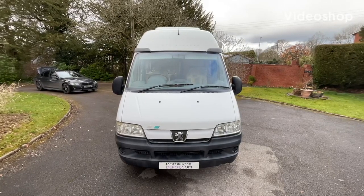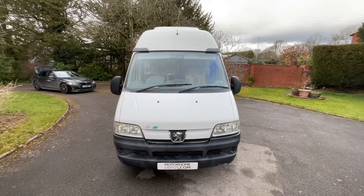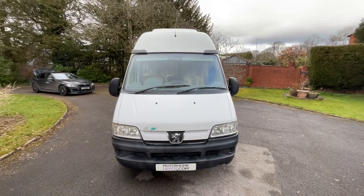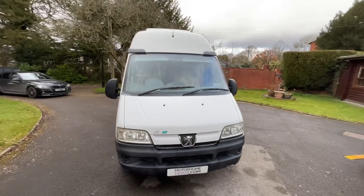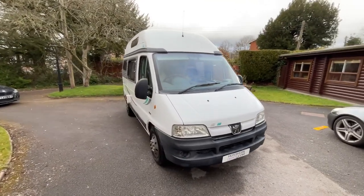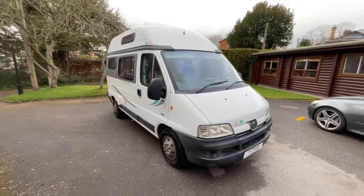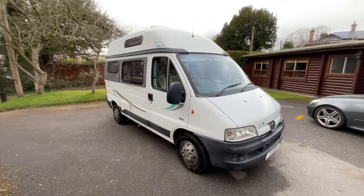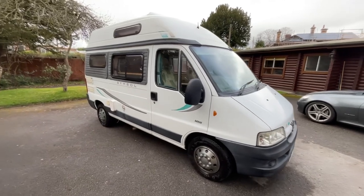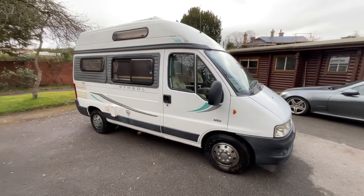Hi guys, it's Richard at Motorhome Depot and I'm going to be showing you around this 2004 Auto Sleepers Symbol. It's low mileage for its year, it is in really good condition, and it does have some decent history as well — pretty much immaculate inside, with a couple of minor marks on the bodywork as to be expected for a vehicle of this year.